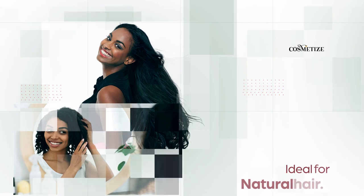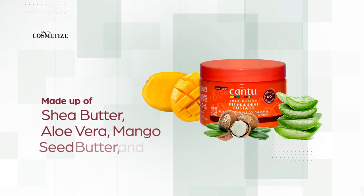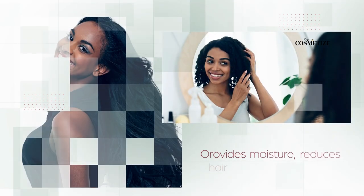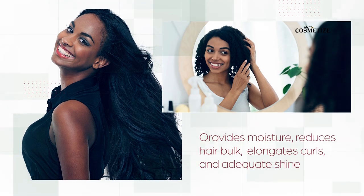It is ideal for natural hair. Made up of shea butter, aloe vera, mango seed butter, and natural oils, this product provides moisture, reduces hair bulk, elongates curls, and adequate shine.